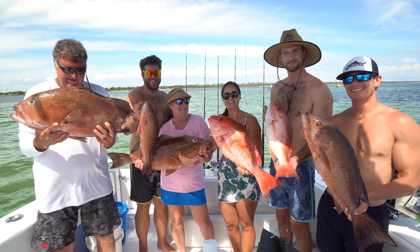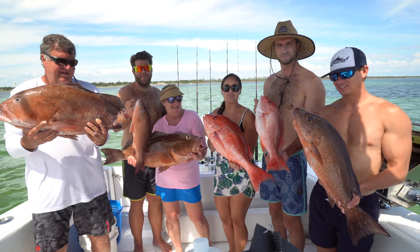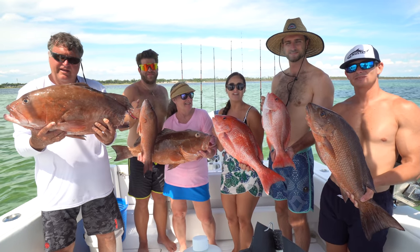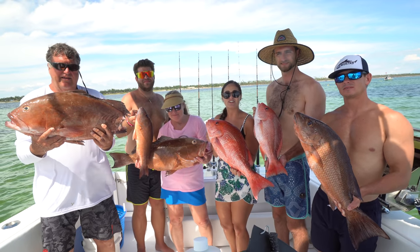Hey guys, what's going on? Check out these epic fish that we just caught. We are in Panama City with Captain Josh of Heritage Excursions. I got my whole family here. We caught a ton of fish, then we came to this island. We filleted them up and even cooked them up.